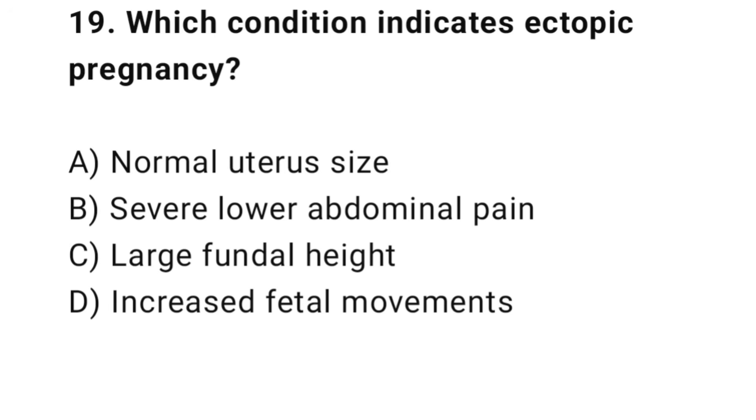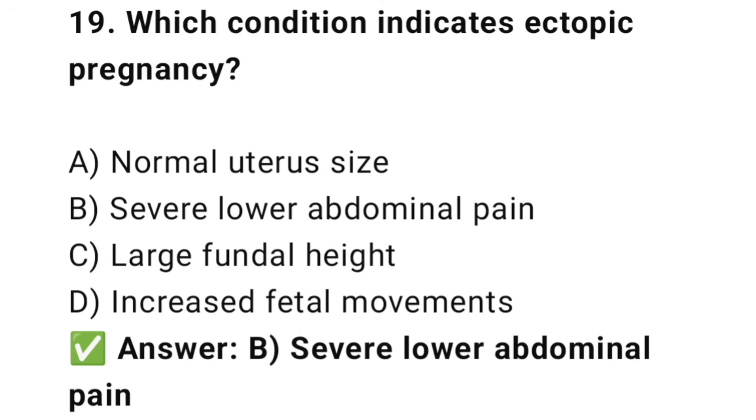Question No. 19: Which condition indicates ectopic pregnancy? The right answer is B: Severe lower abdominal pain. Pain with bleeding suggests ectopic pregnancy.